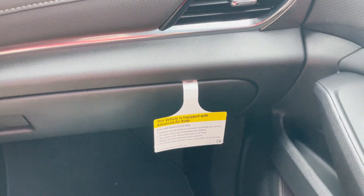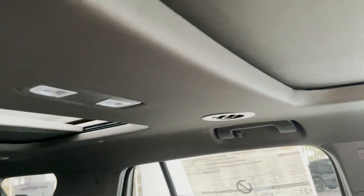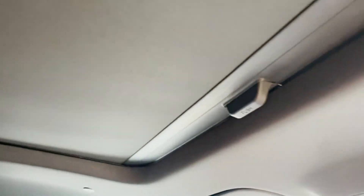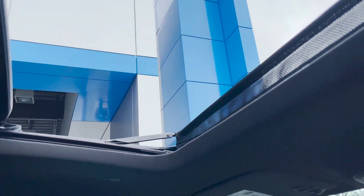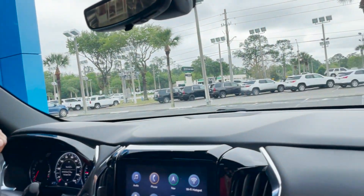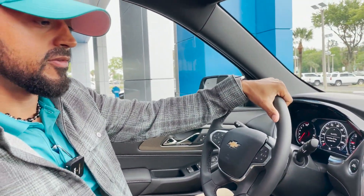We have Bose premium speakers going throughout the system. We also have a sunroof and a moonroof. We have front, side, and rear airbags. This comes with a three-year, 36,000-mile bumper-to-bumper warranty and a five-year, 60,000-mile powertrain warranty.